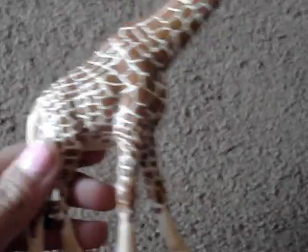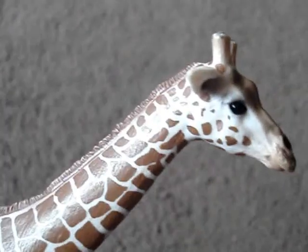And I also like this giraffe. I like how they're all really detailed, especially like the faces.